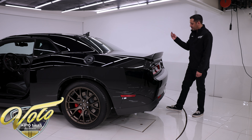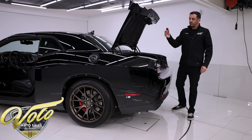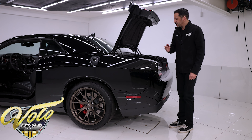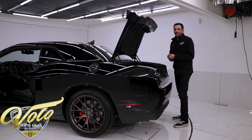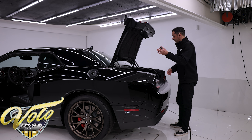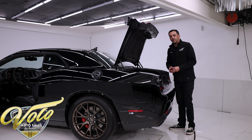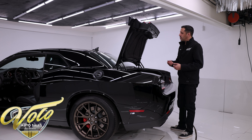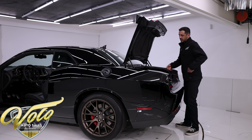With the press of a button you can pop the trunk from the key fob. Speaking of keys, you do get two red keys and one black key. It changes the tune on the car — the red keys unlock the full 707 horsepower, and the black one gives you just enough horsepower to cruise along as a daily driver. But who wants to do that really?